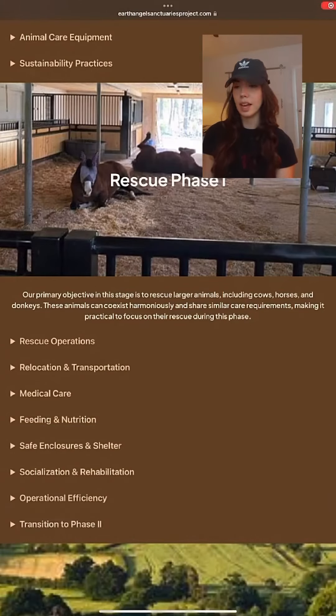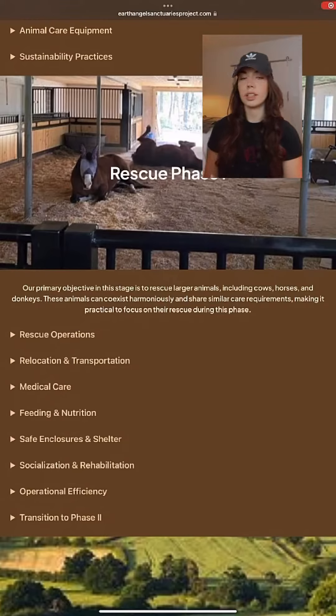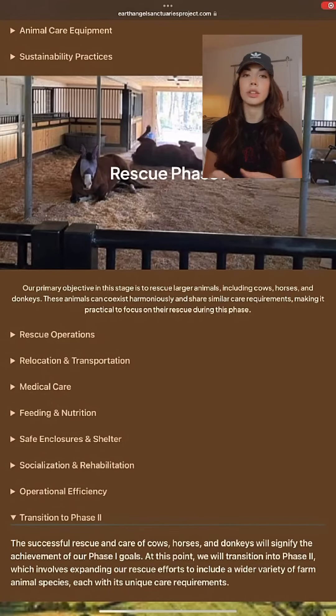Phase one is going to be larger animals like cows, horses, and donkeys. They all have similar diets and are lower maintenance than the rest of the smaller farm animals. But once we're comfortable with the way things are going with the larger animals and we're operating at a surplus — so we have the reserves to start building infrastructure for the smaller species — that's when we'll transition into phase two.